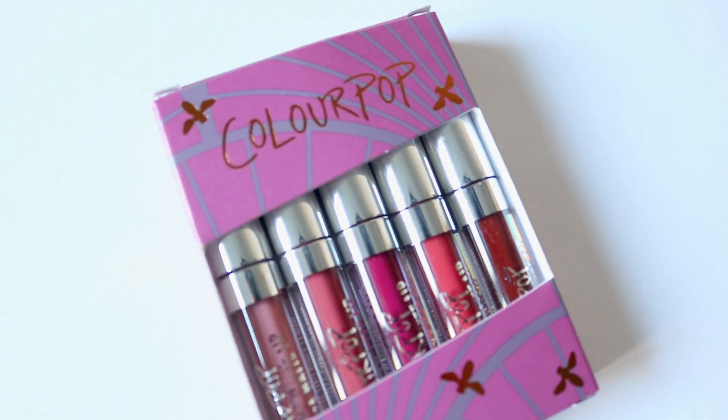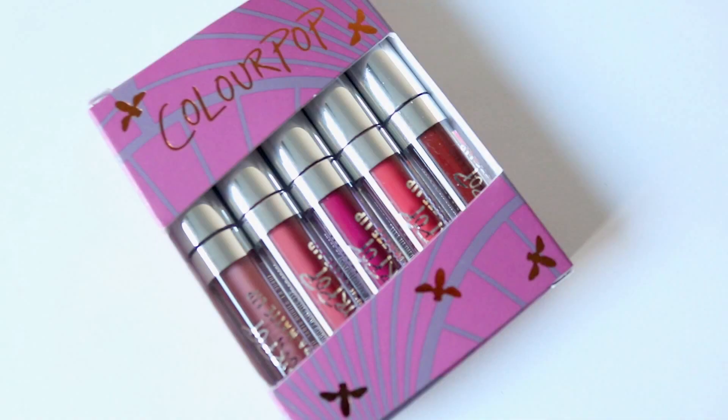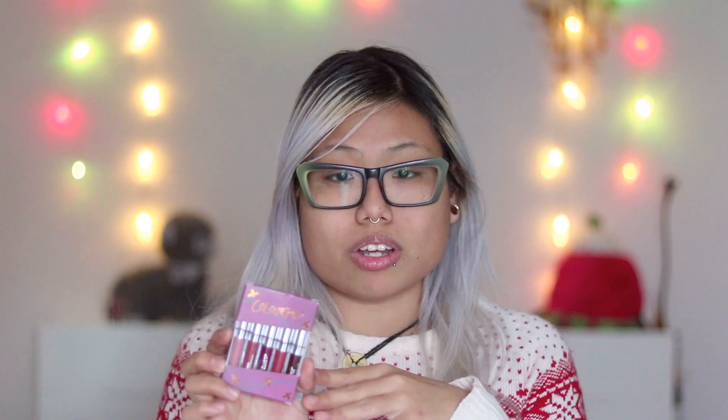Speaking about makeup gift sets, here are some makeups. This is from Colourpop — look how cute it is. It's Ultra Matte Lips lipstick, with five different shades. This one is called Vintage, and it's only $5. If you don't know if they like these shades, you can get them this to just test them out.